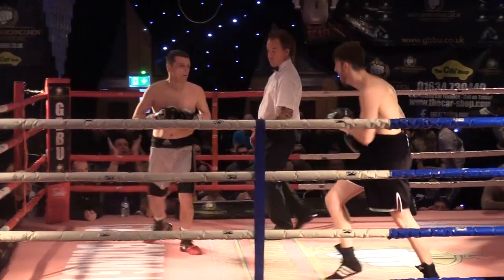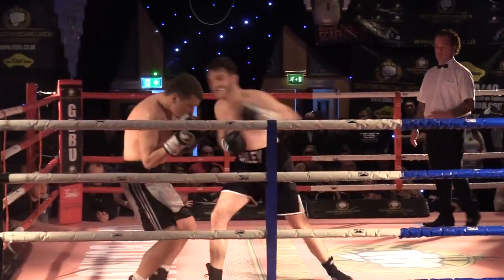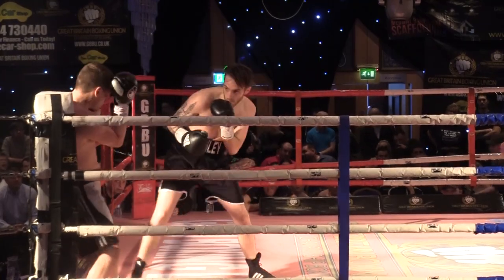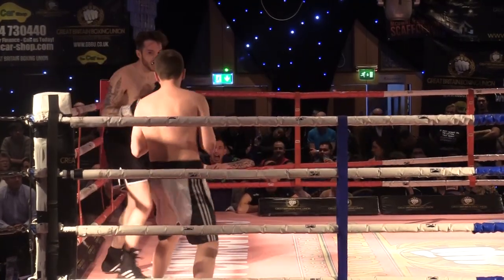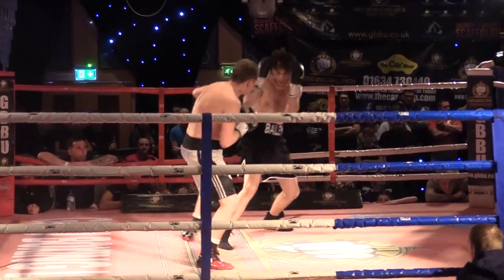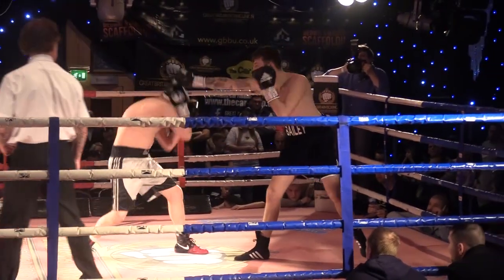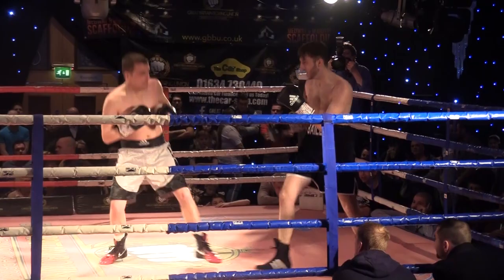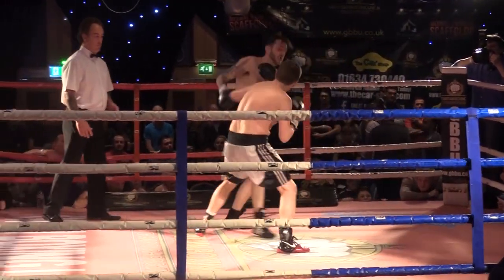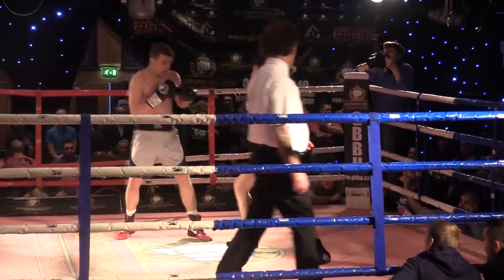That's nice work from Bailey there — nice flow to his work. He's letting Carney come to him, and now he's backing him up. He's picking his punches very well here, Owen Bailey, in the first round. Carney doesn't look like a bad boxer; he needs to impose himself a little bit at this stage, and to an extent he's doing so just there.